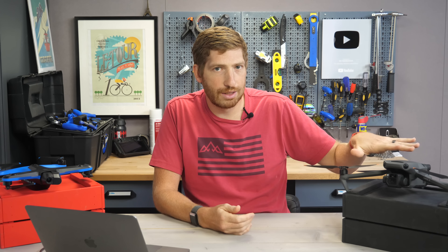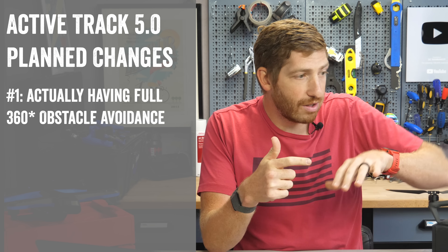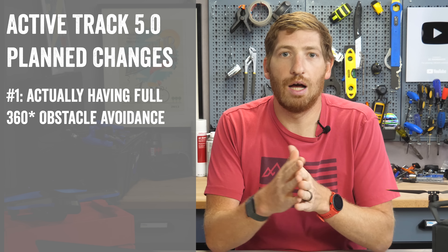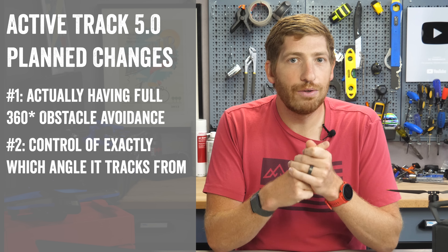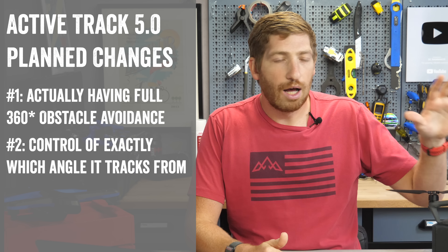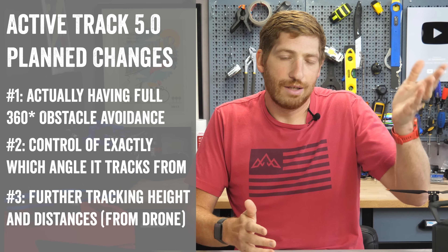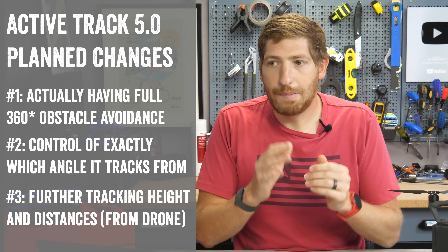Now let's get into part two — tracking an object and how obstacle avoidance works in that scenario: full flights tracking someone on a bike. Keep in mind, this is all manually flown for the Mavic 3 and autonomously flown for the Skydio. DJI says ActiveTrack 5.0 is coming to the Mavic 3 in January — there's no active tracking today. ActiveTrack 5.0 aims to improve three things: full obstacle avoidance across the entire drone; the ability to set the follow angle; and far greater tracking distances and heights, going from roughly 10 meters out to perhaps 100 meters.